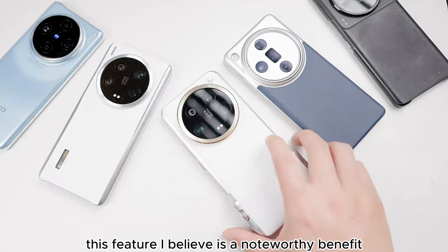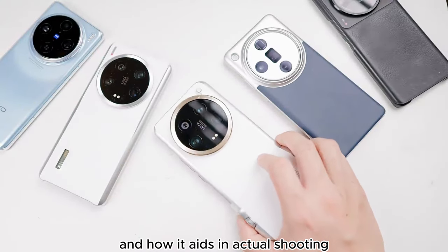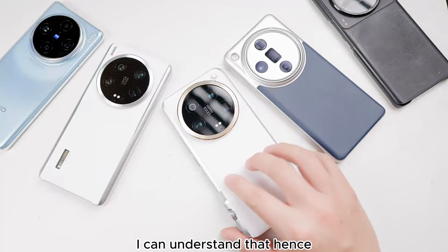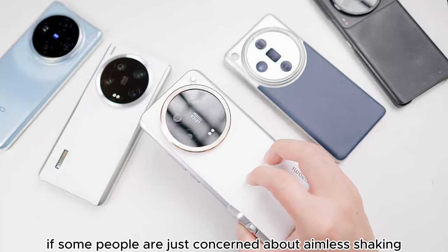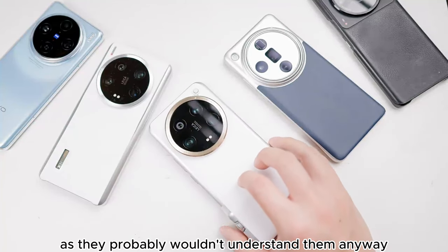This feature is a noteworthy benefit. Professionals know the value of such a design and how it aids in actual shooting, rather than shaking their phone all day — I can't understand that. Hence, this is the huge difference between professional users and average digital consumers. If some people are just concerned about aimless shaking, then I believe my videos aren't designed for them, as they probably wouldn't understand them anyway.